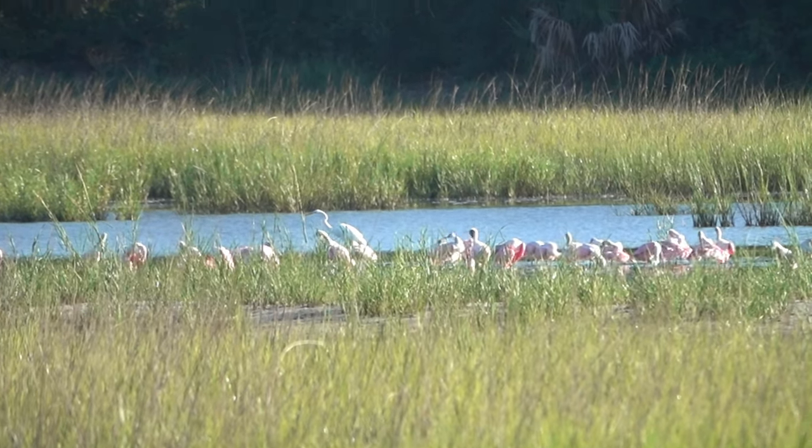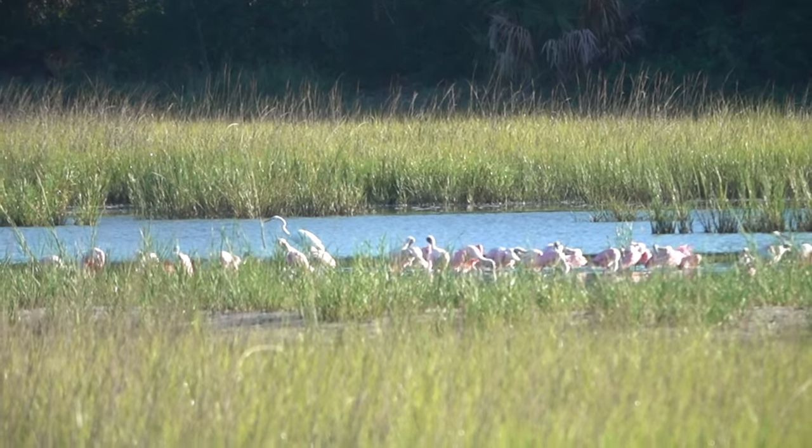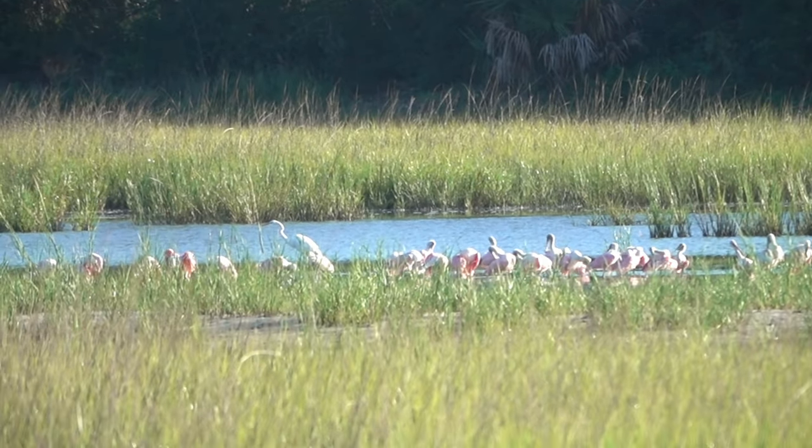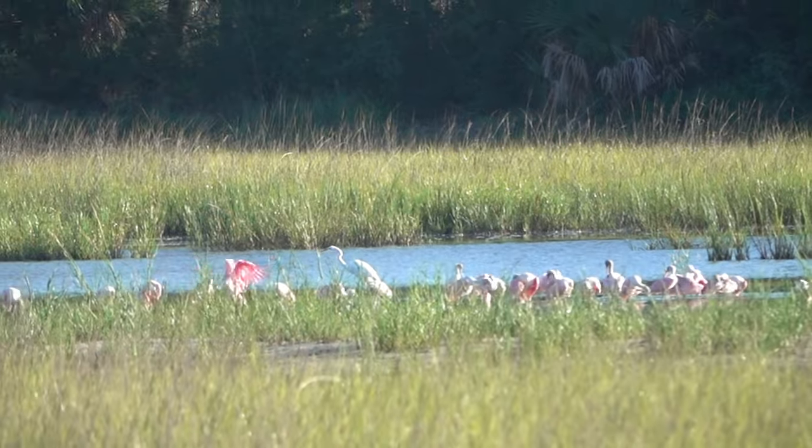Good for us birders and good for the environment. There are actually more Roseate Spoonbills here. So now I've counted altogether — the total is 284. Alright, let's get some more.